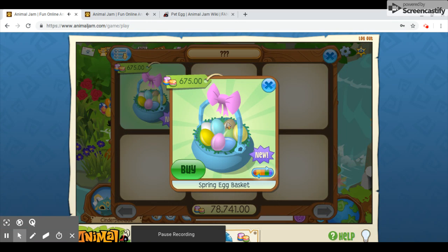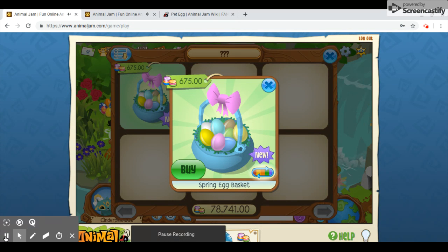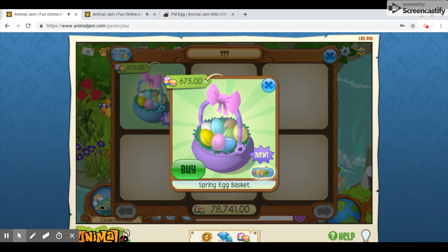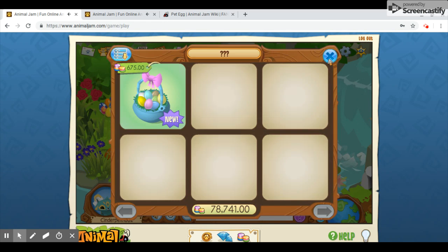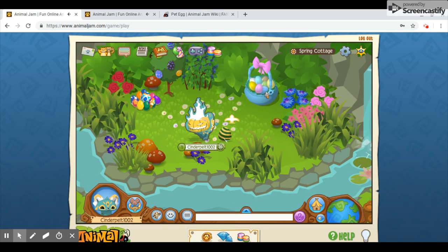So here we have the spring egg basket. It comes in a few colors. I don't really care for this item — it's an Easter item, and this holiday is just not my favorite one. But if you like it, then that's great. It's a spring egg basket, for those who don't celebrate Easter.